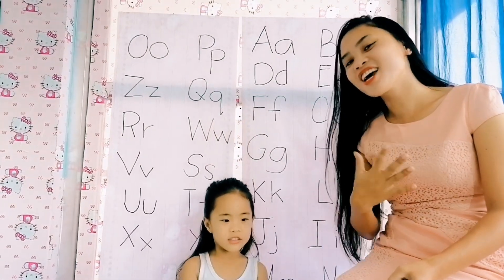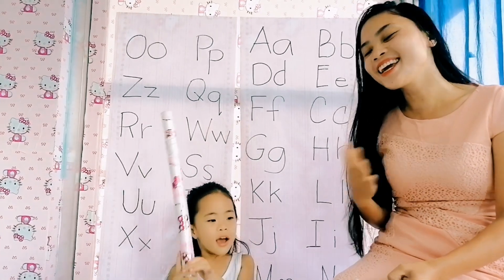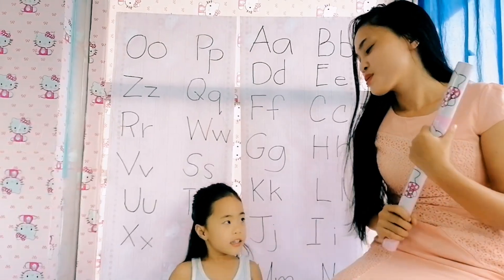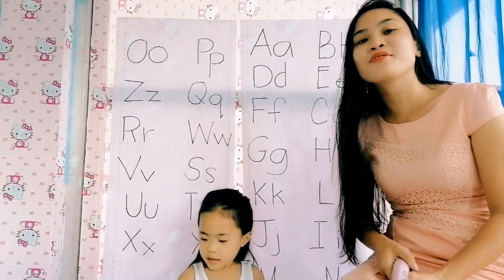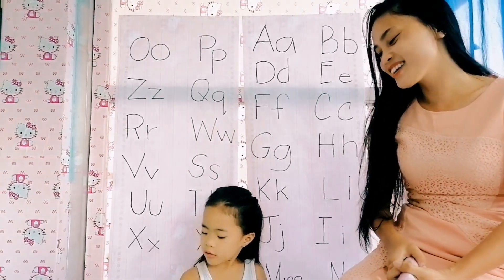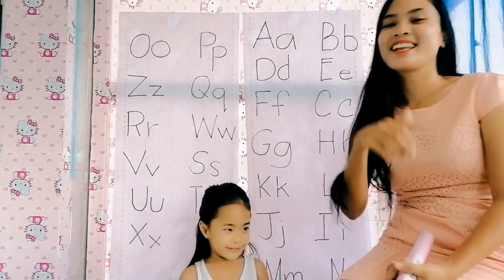Welcome back to our channel. I'm Jenny. I'm Dusil. In today's video, Dusil will identify the vowels and the consonants. Are you ready, Dusil? Okay, let's start.